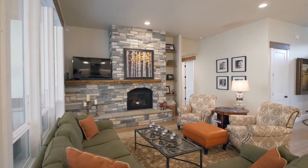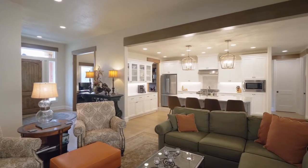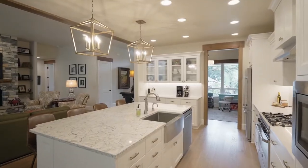The engineered hardwood floors lead to the inviting kitchen, featuring contemporary lighting, a large island, quartz counters, a stainless farmhouse sink, a walk-in pantry, and top-of-the-line appliances.